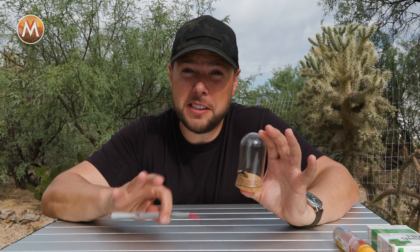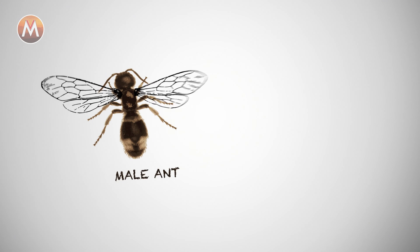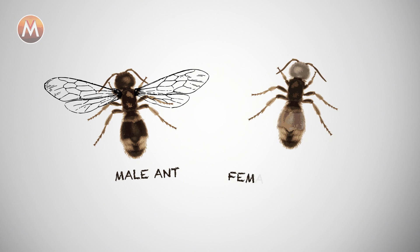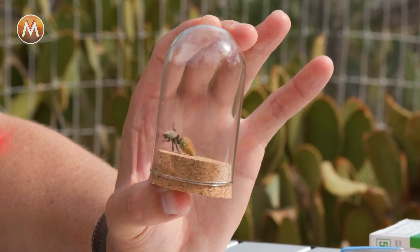It's called a velvet ant, but it's not a species of ant at all. In fact, it is a wingless wasp. The males of this species actually have wings and fly around, but they don't have stingers. Only the female velvet ants have stingers. So we know because this one doesn't have wings, it's definitely going to be able to give me a sting.